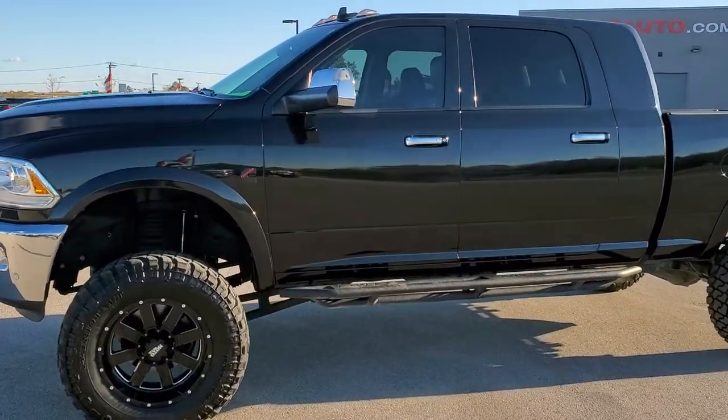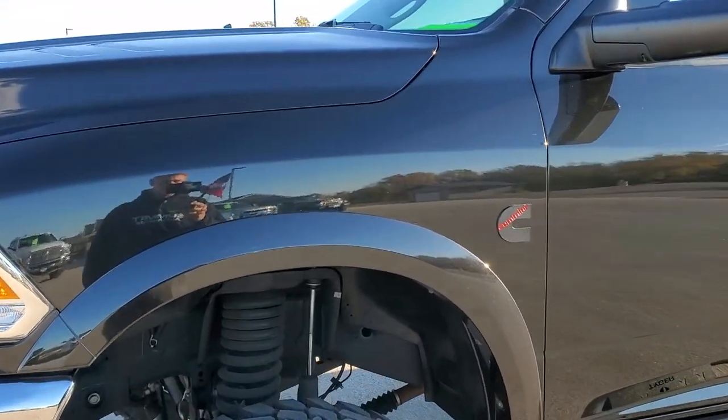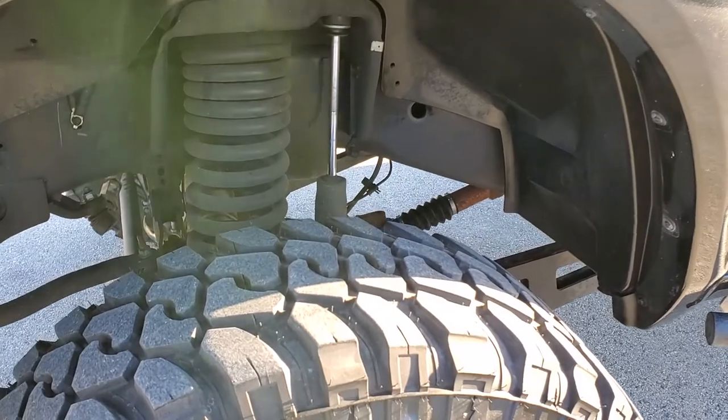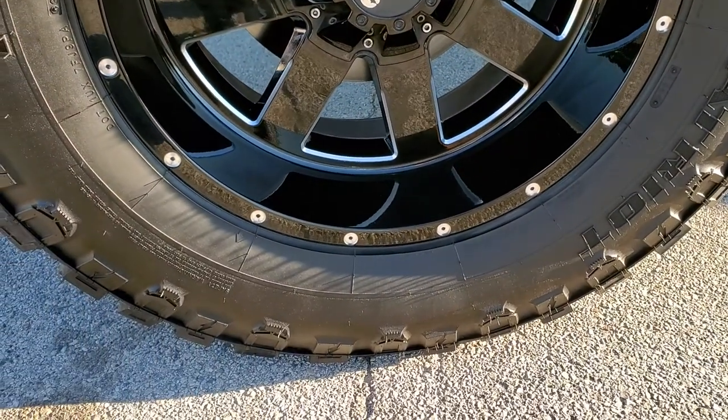If you would like to check out all the photos on this Ram, in the upper right hand part of your screen there is a link to our website. Click that and check us out there. This one comes with Moto Metal painted and polished aluminum rims.